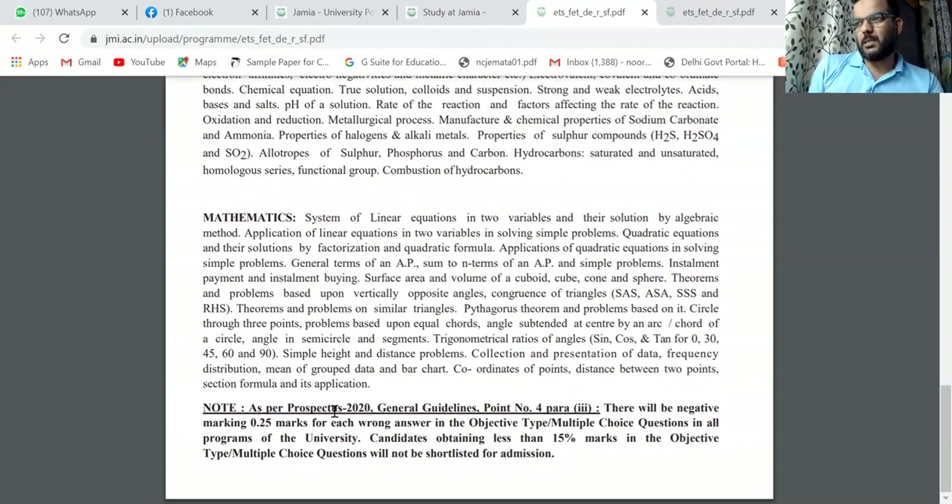Statistics is included; probability is not coming in the problems and is not mentioned. From 9th and 10th, the polynomial part is also included — specifically factorization of polynomials. The number system is also relevant, including terminating and non-terminating parts. Statistics topics include standard deviation and mean deviation.